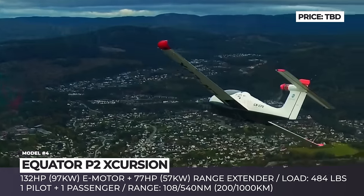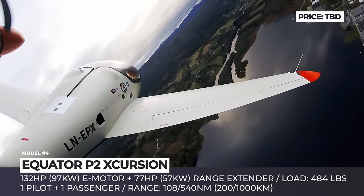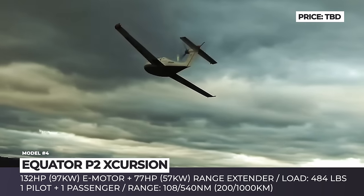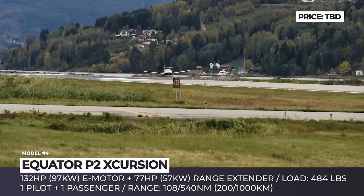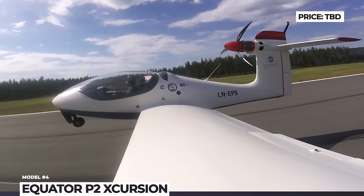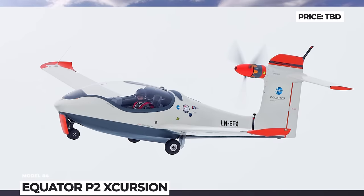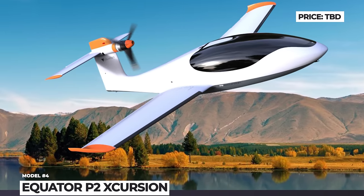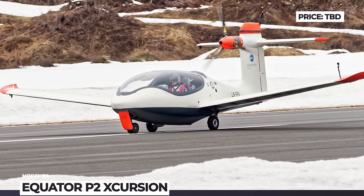It is also an all-electric model powered by a 132 horsepower electric motor fed by a 12 kWh battery located in the cabin, and another smaller 6 kWh battery in the nose. The setup is expected to offer 108 nm of range, but for now the seaplane can stay in the air for 35 minutes. To increase the flight distance to 540 nm, Equator is working on a new range extender based on a 77 hp Wankel rotary motor that will run on diesel or bio-based kerosene fuels.